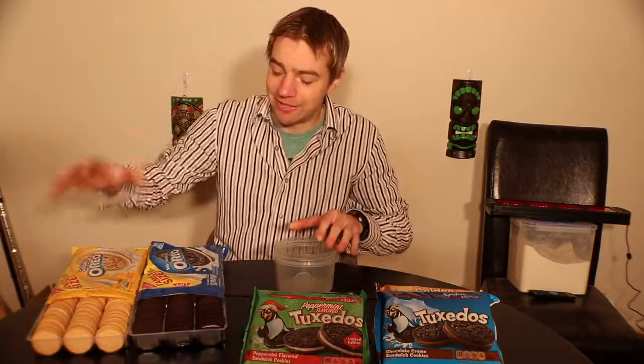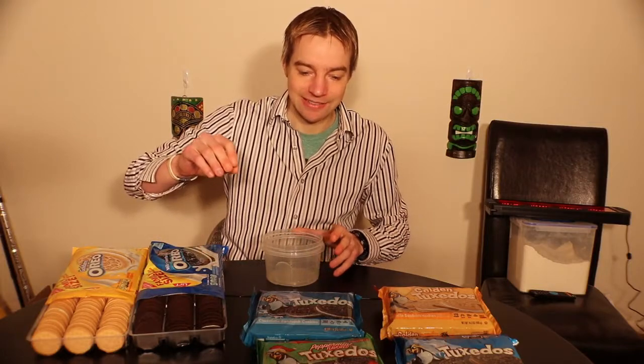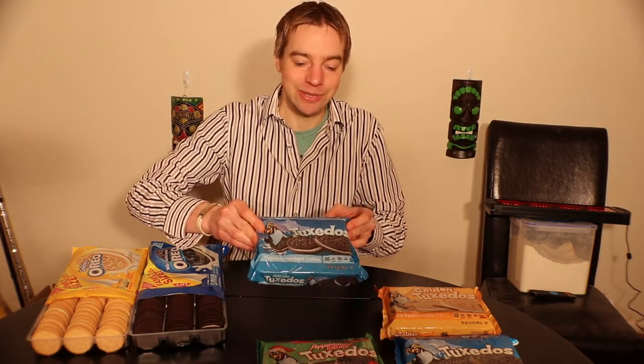First off, let's open up these original Oreo cookies. We're going to use those as the comparison — they're like the control to see how everything else compares to them. So for the Oreos, I've got the golden and the original. First up, I'm going to try Tuxedos to see how they compare. I bought these at my local Safeway — you can also get them at Albertsons or Vons. Tuxedos tend to cost about 33–50% less than Oreos, so you're saving a little bit of money. I've got a little pot of milk because cookies are always better with milk. I cannot wait to dig into this.